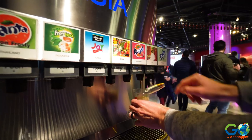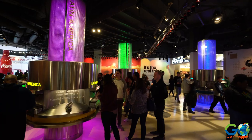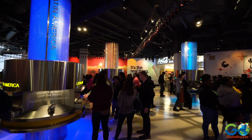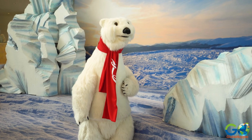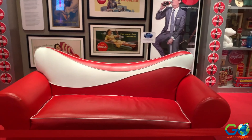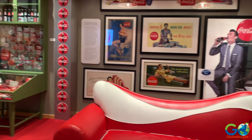Indulge your taste buds with a variety of Coca-Cola beverages from around the world at the Tasted exhibit. Capture picture-perfect moments with the famous Coca-Cola polar bear, and enjoy interactive exhibits that will leave you inspired and nostalgic.